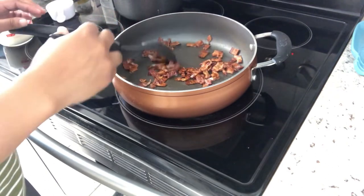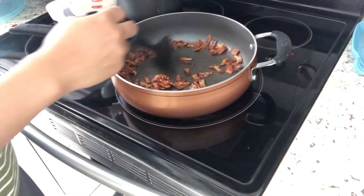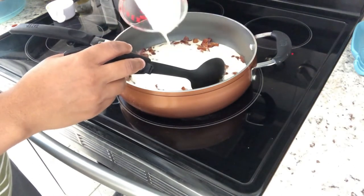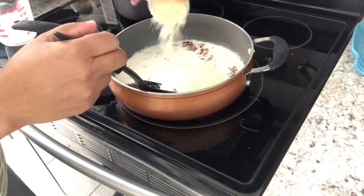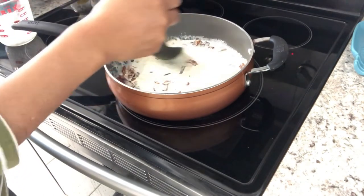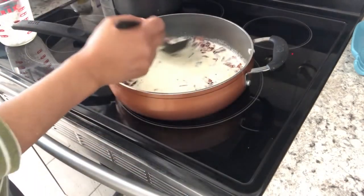For dinner tonight I am making a recipe I've made before on the channel — it's called Tortellini Carbonara and it's one of my favorite quick and easy recipes. I'll leave the original video in the description box. In my skillet I have about seven slices of bacon that I cooked and chopped up, and I'm adding some heavy whipping cream and parmesan cheese. I've already cooked a package of tortellini from Aldi — it's the small size, nine ounces, less than two bucks.